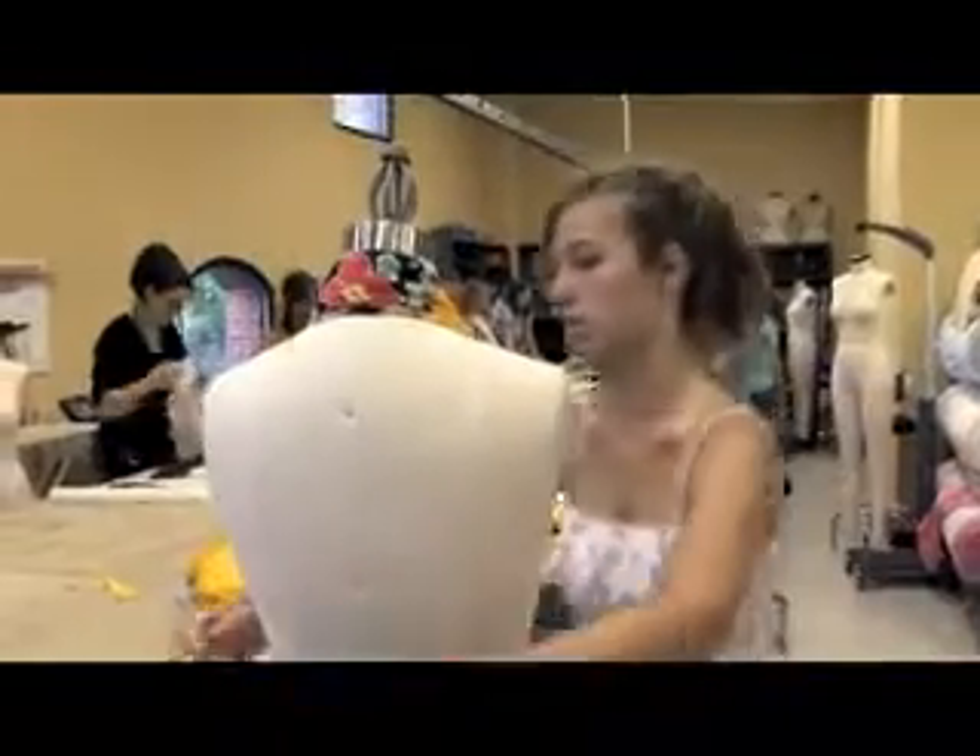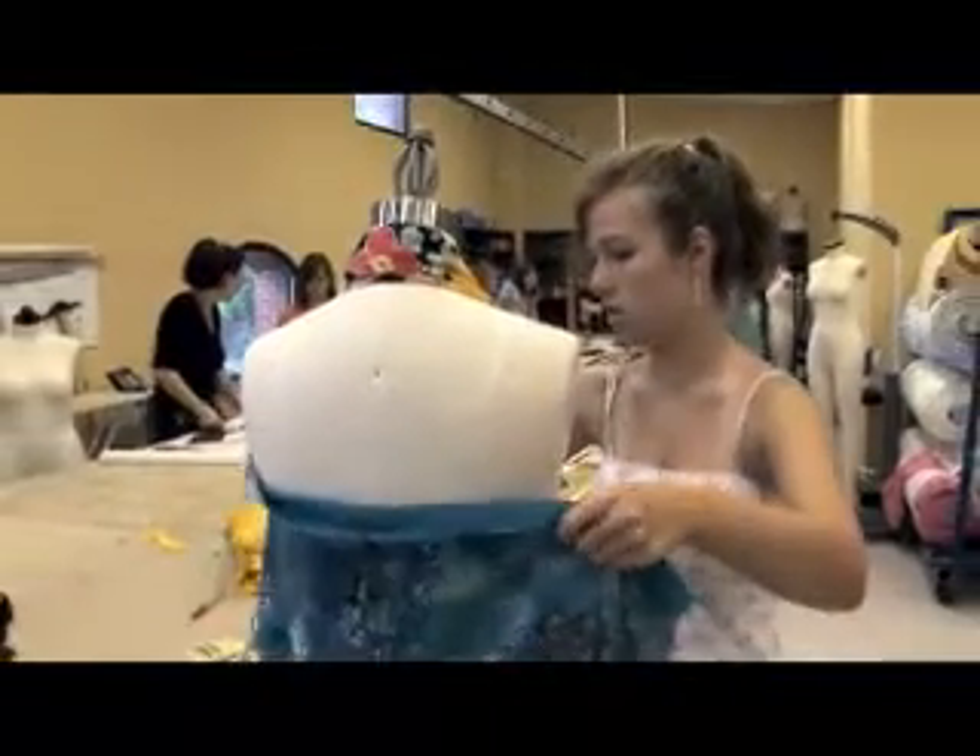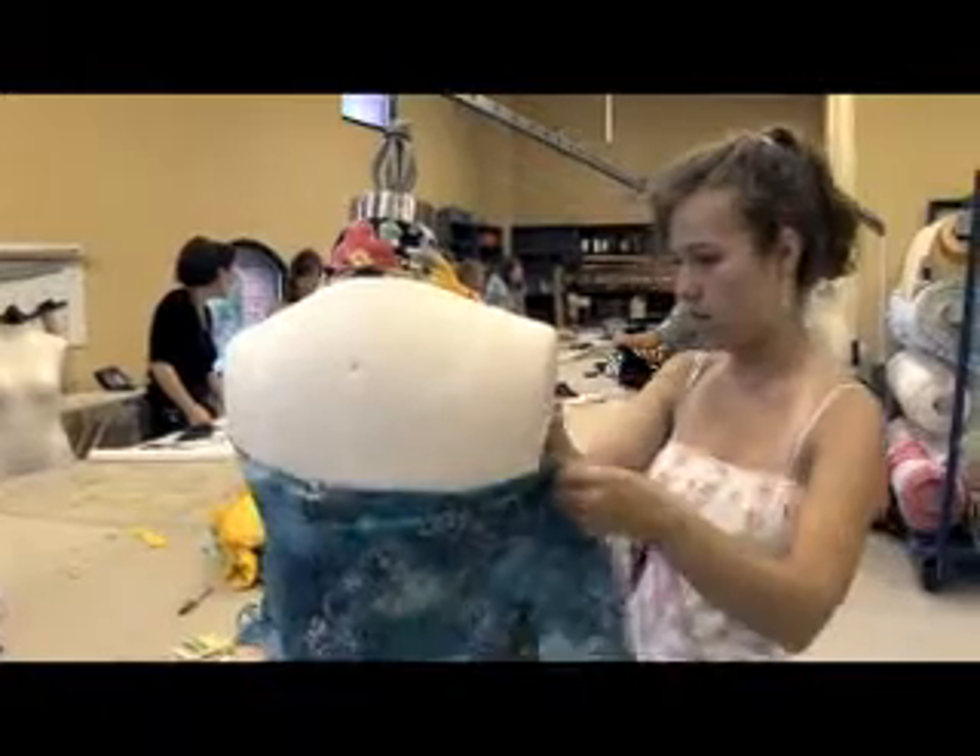This is the Summer Textile Exploration Program for rising high school seniors. They've come to see what the College of Textiles is all about. During the week they get little snippets of all the different programs at the college, and then they have a chance in the afternoons to test out special programs at the college.